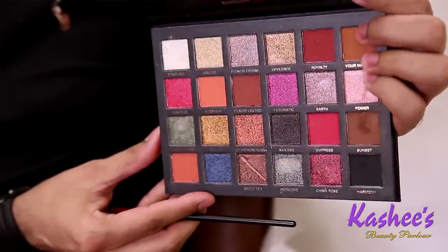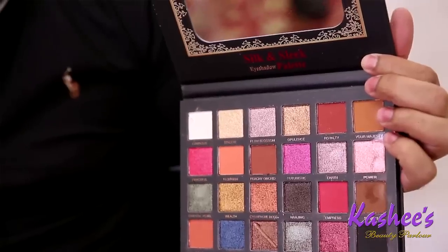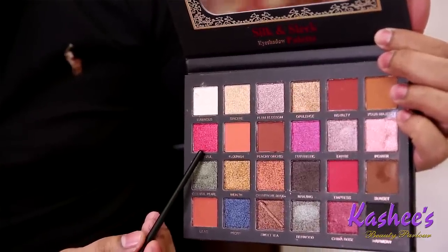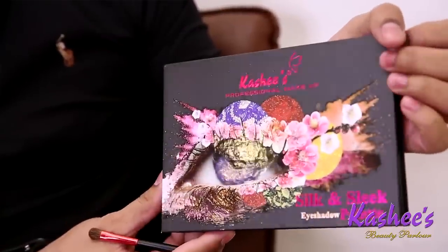Today's makeup is from Kashi Silk and Sleek Eyeshadow Palette. I have a graceful shade — you can see it. How do you enhance it? Like in my previous makeup videos, the eye makeup, the colors, the sharpness — obviously, Kashi Silk and Sleek Eyeshadow Palette makes it all possible.